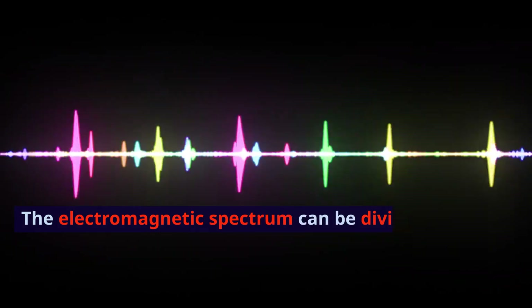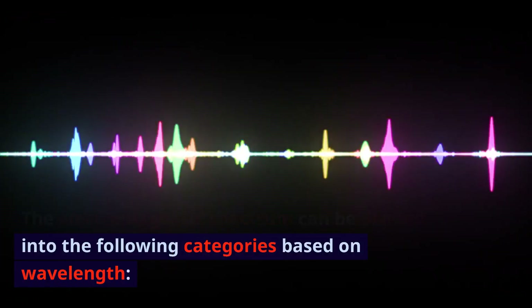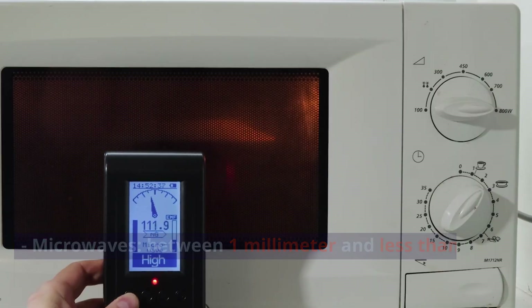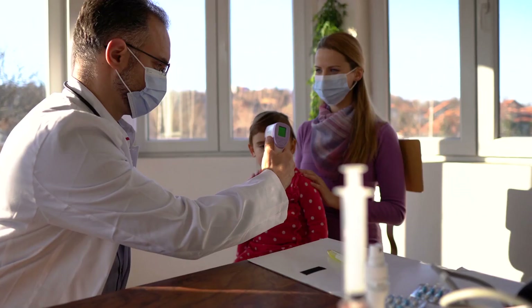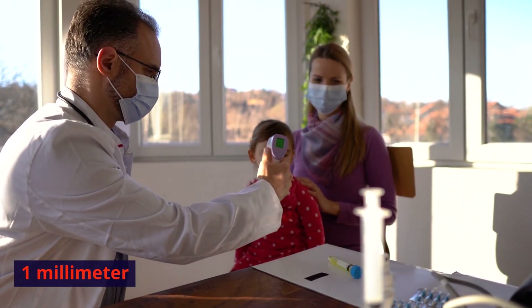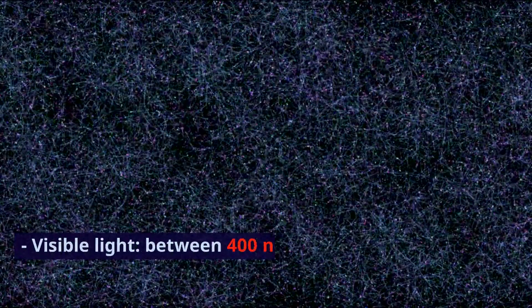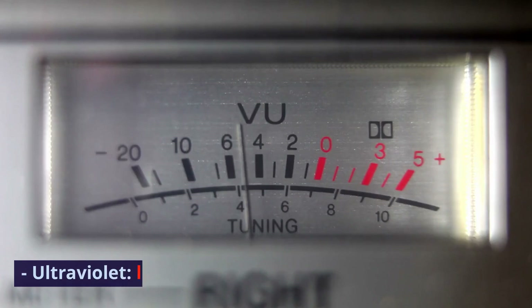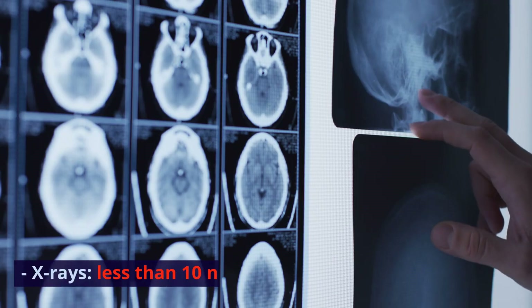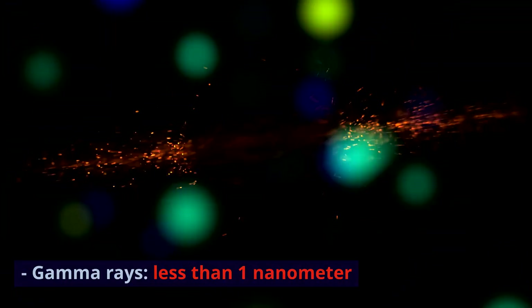The electromagnetic spectrum can be divided into the following categories based on wavelength: Radio waves, 1 meter or longer. Microwaves, between 1 millimeter and less than 1 meter. Infrared, between 700 nanometers and less than 1 millimeter. Visible light, between 400 nanometers and 700 nanometers. Ultraviolet, less than 400 nanometers. X-rays, less than 10 nanometers. Gamma rays, less than 1 nanometer.